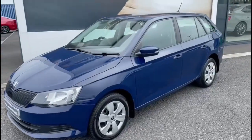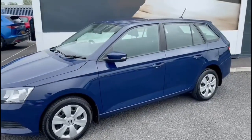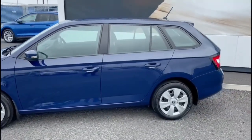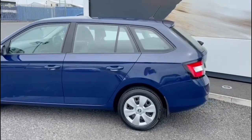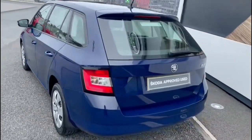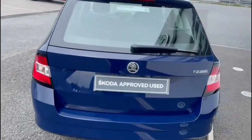Here we have a 2017 Skoda Fabia. It's a 1.0L S model and it's the estate version. It's finished in a nice blue colour and you've got full colour coded bumpers.